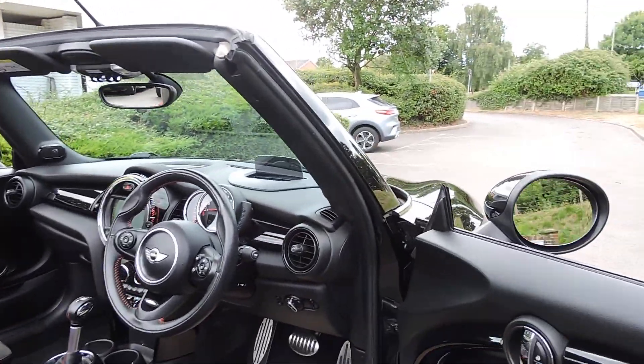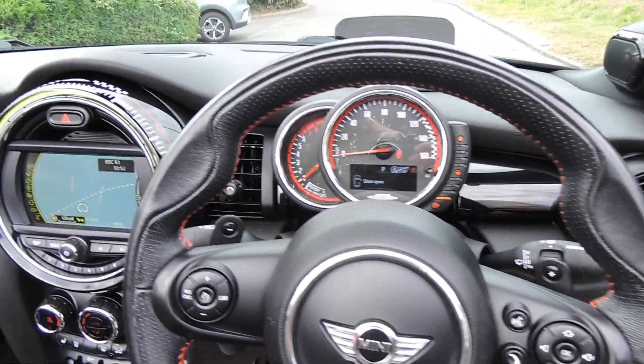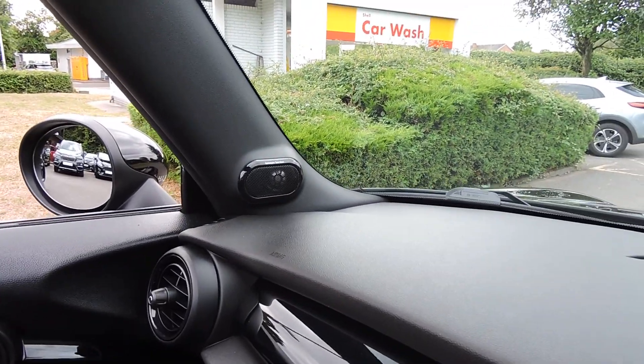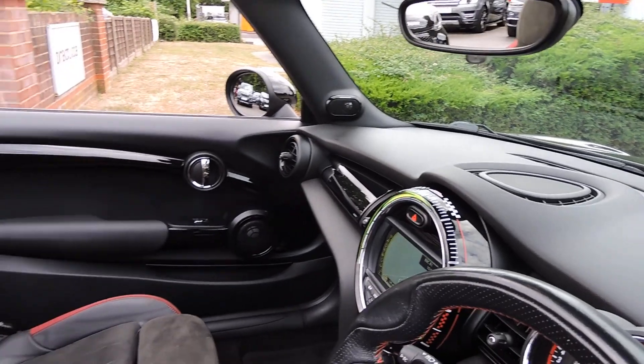It's got keyless entry and go, cruise control, sat nav, DAB and Bluetooth, Harman Kardon audio, and the heads-up display — this displays a speedo reading in front of you.